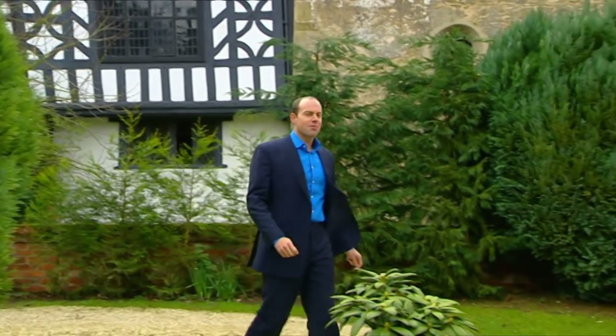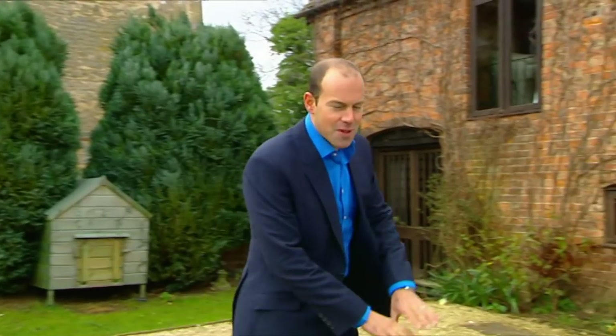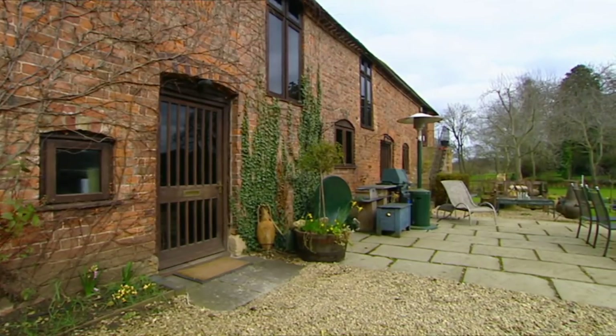Welcome back. This week we're looking for a Regency townhouse in Cheltenham with a budget of £450,000. You may have noticed that's not a Regency townhouse, and in actual fact we're eight miles from Cheltenham.